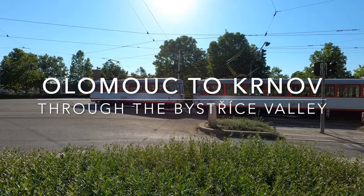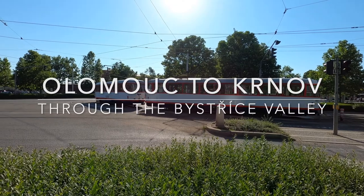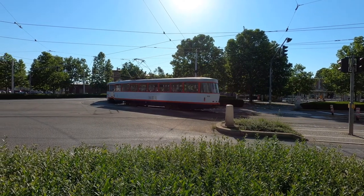Welcome to Olomouc, the historical capital city of Moravia. Today it's the sixth largest city in the Czech Republic.